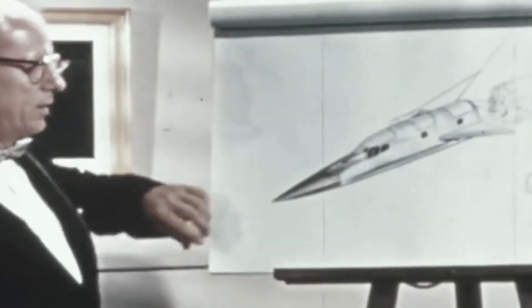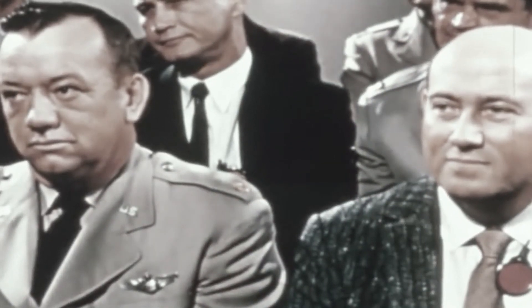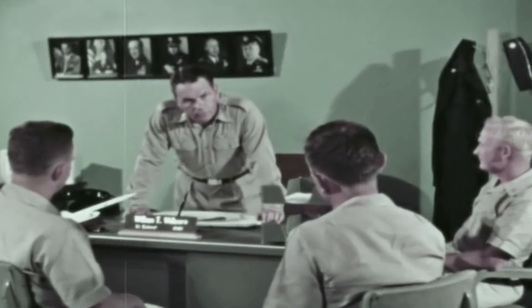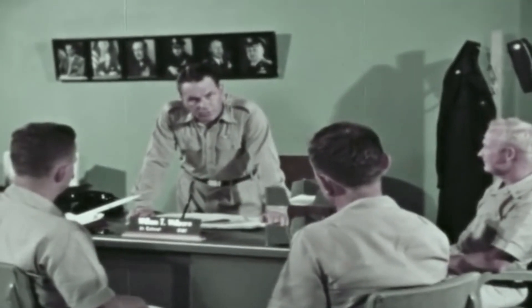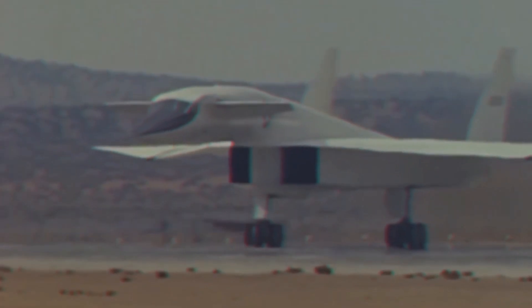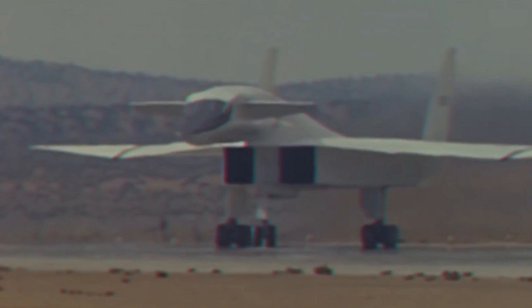Aviation technology in the 1950s was advancing at a dizzying pace, with rapid progress in aerodynamics, engine performance, and new materials. This meant the dash concept could be set aside for a design that cruised supersonically for its entire mission. In 1957, the Air Force embarked on developing a next-gen bomber with ambitious goals.